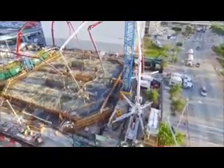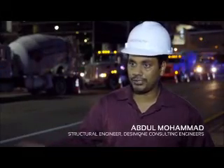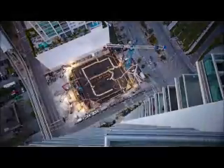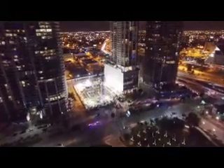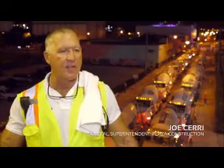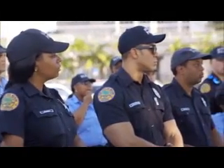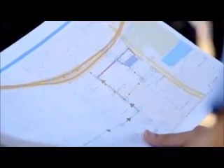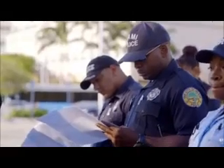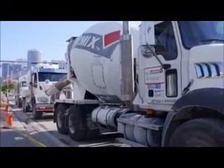It's one of the biggest mat foundations in Miami, definitely in the top five foundations we've ever poured. The planning for an event like this started about six weeks ago. We had a series of meetings week after week about the truck route, what route they would take to get to the job, the barricades to block off roads. There's just a tremendous amount of planning with all the parties involved.